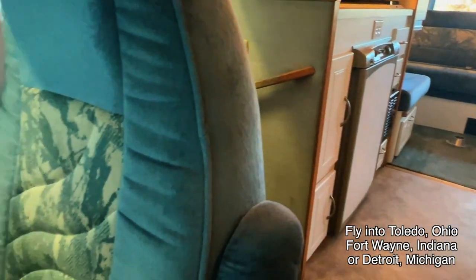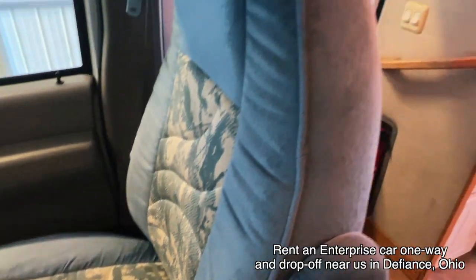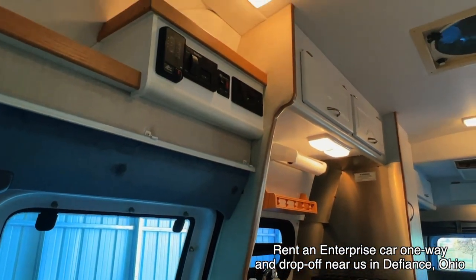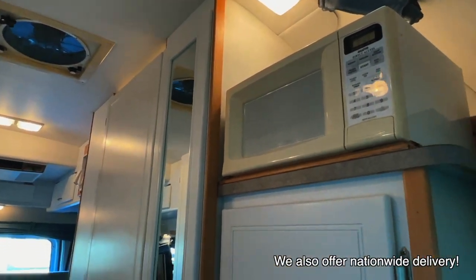Here at Kuhn Truck and RV, we are proud to be a family-owned and operated dealership since 1976. All these RVs go through the same inspection process. We will go through a full demo with you at the time of sale, answer any questions you may have, and make sure you're comfortable with your new rig.